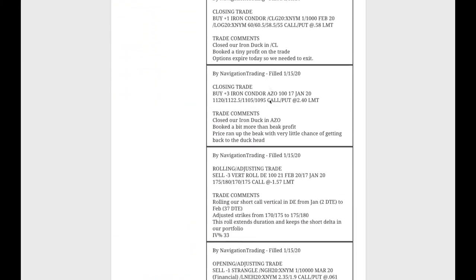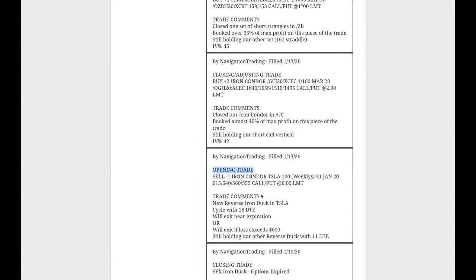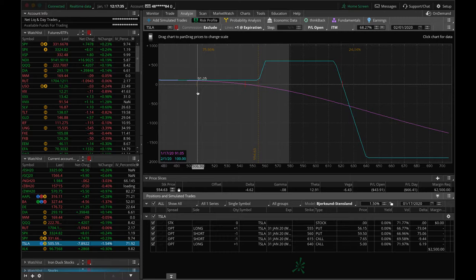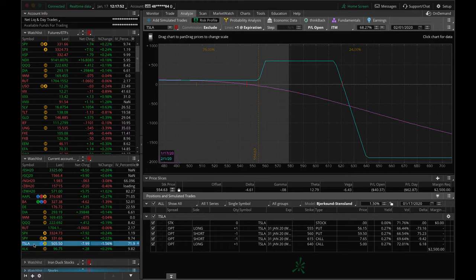Starting with Monday the 13th, the first trade we did was an opening trade in Tesla. We opened up a new reverse iron duck in Tesla. Tesla has had this huge march higher and then it's pulled back a little bit, but we put this on Monday. Prices come down off where we put it on, down into the beak. Still got a decent chance of getting back into the duck head. These options expire on 2-1, and Tesla's set to announce earnings on 1-29, which is before the expiration date. So if we get a little bit of down movement in Tesla early next week, we'll probably just take this off and book the big profits.